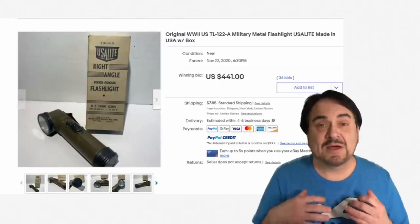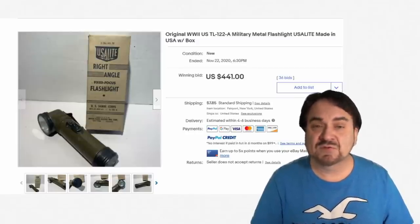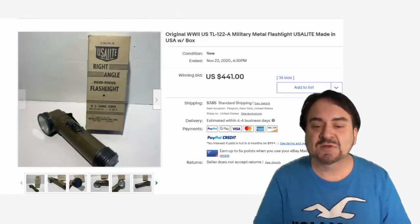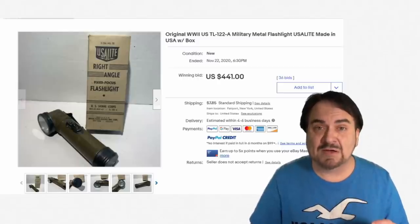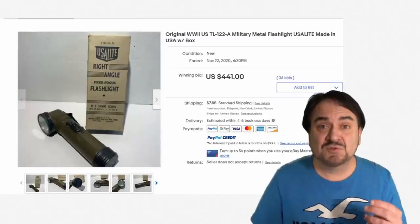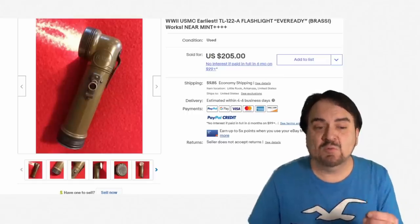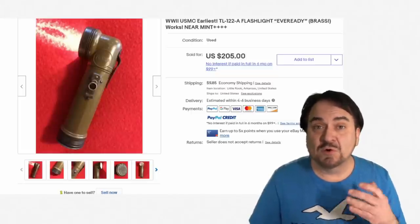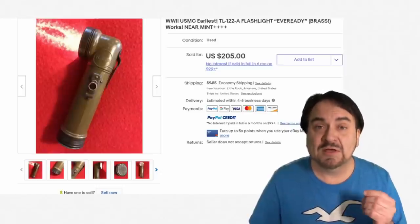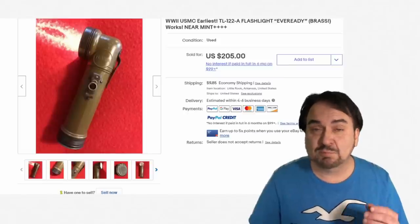An area that I do source out specifically is military related items such as this one here. This is a boxed version — one of the very first models of this style of military flashlight. The original earlier ones are brass, with good olive drab paint and black accents. $441 because this one is in the box. I have never seen the box until this listing — that's how scarce these boxes are. Even some of the price guides I have for military items don't show the box. The box adds an incredible amount of value. Here's the same one without the box for $205, so more than half the value was because of the box.